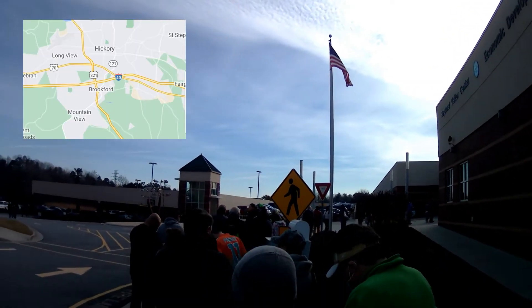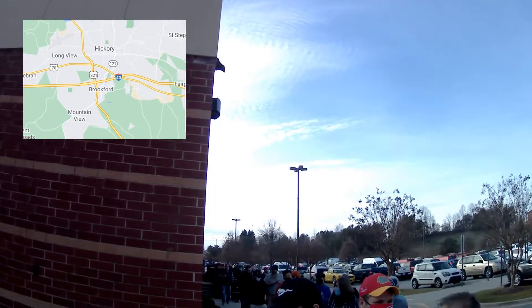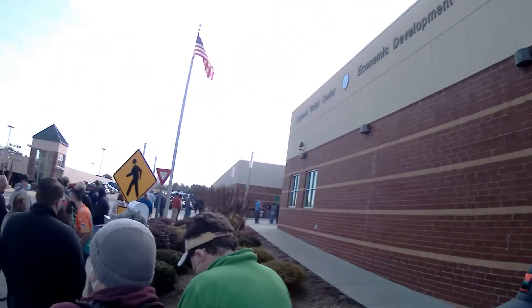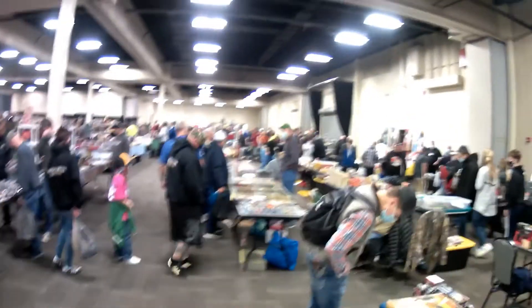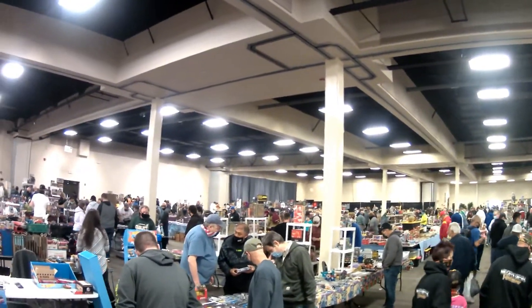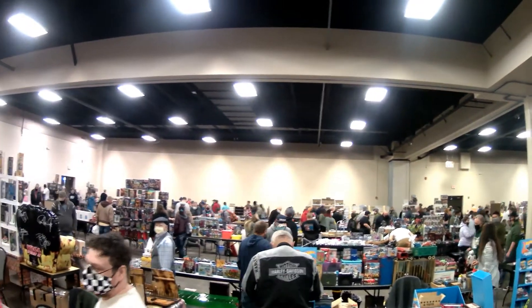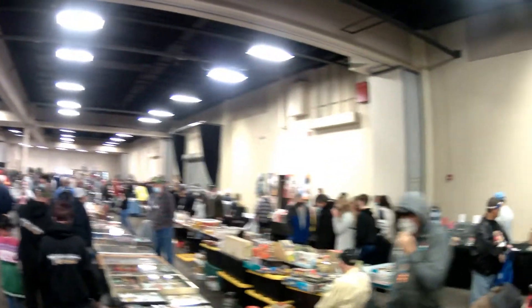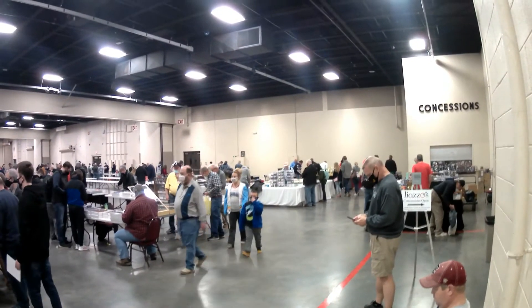Here we are at the Hickory, North Carolina Convention Center. This is the line to get in — I thought this was going to be only a few people, but they were just late getting the show open, so there were no restrictions and we walked right in. It was split into two parts. On the right-hand side was essentially the toy side — all kinds of toys, with some sports cards in here too. I did buy a few cards from around here, but we're going to move over to the sports card side.